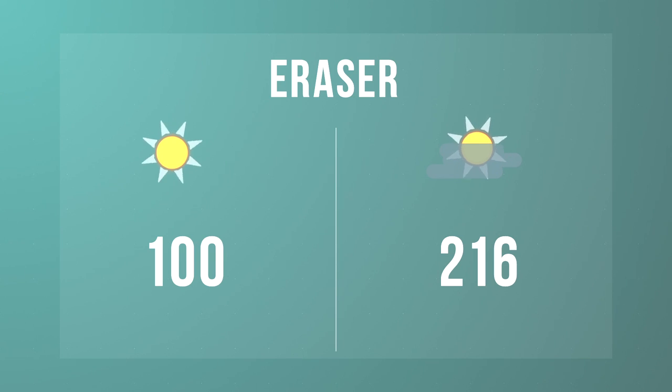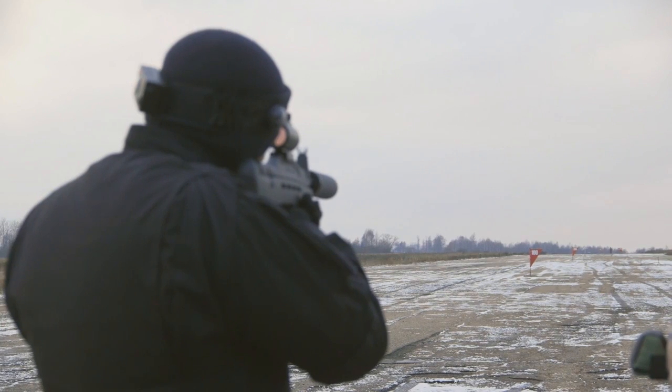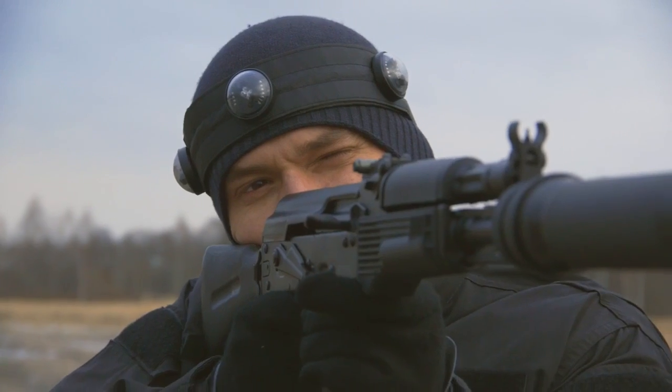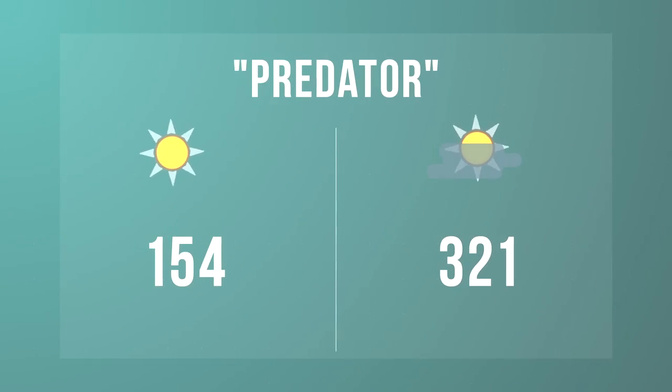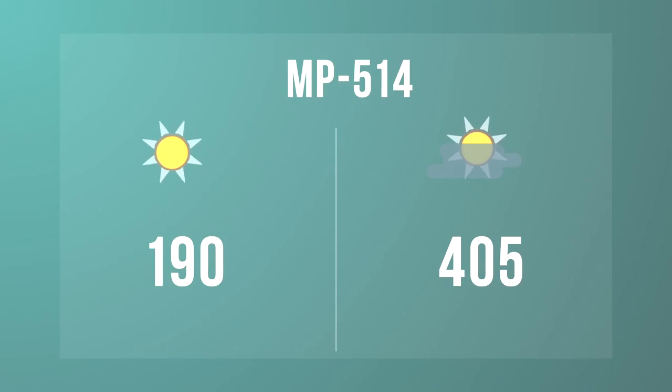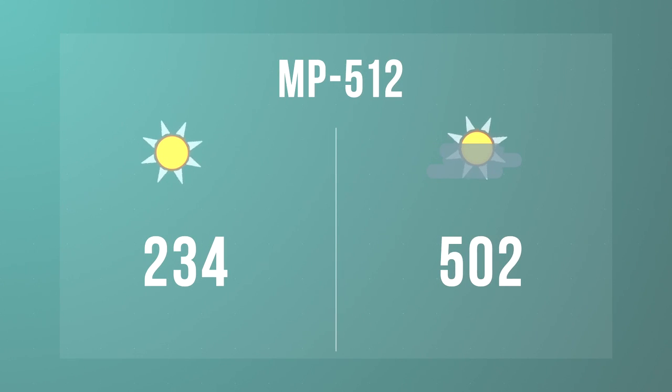Eraser: 100 meters in the sun and 216 meters in the shade. Redator: 154 and 321 meters respectively. NP-514: 190 and 405 meters. AK-105: 180 and 377 meters. NP-512: 234 and 502 meters.